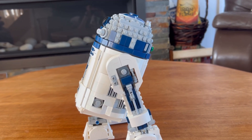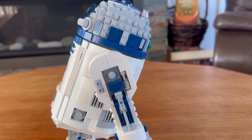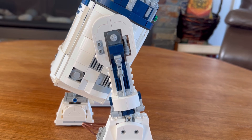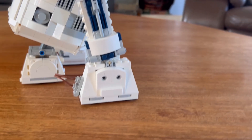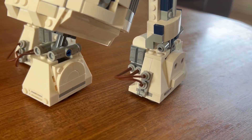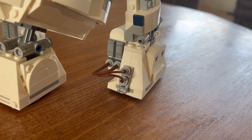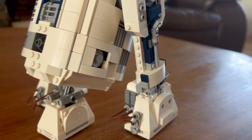Taking a look at the side of R2-D2, there are some basic but very well-done details. The leg has some beautiful greebling, really giving more detail to the figure, as well as some wires popping out of the foot of R2-D2 — just more greebling going along here, which looks amazing.